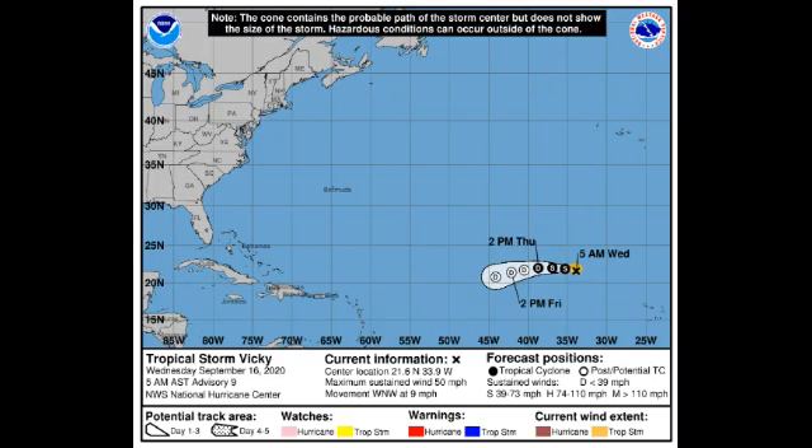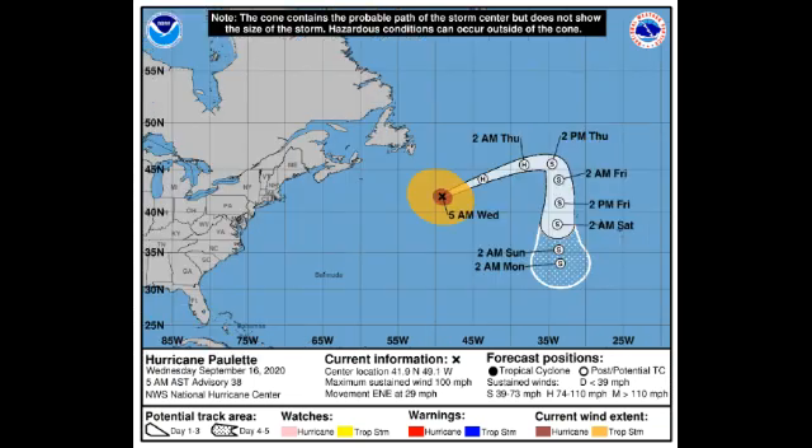Now let's look at Tropical Storm Vicky. Vicky is holding on to tropical storm status — it was expected to start weakening by now but it is a fighter. It currently has sustained winds of 50 miles per hour and is accelerating to the west-northwest at nine miles per hour. We're expecting this to weaken to a depression very soon and then dissipate by the end of this week as a post-tropical cyclone or remnant low out in the Atlantic — not going to be a threat to land.